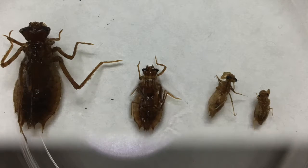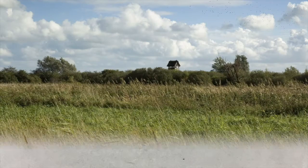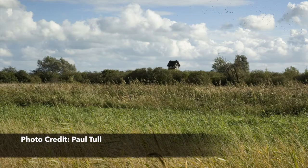The larvae, also called nymphs, are found in cool, shallow, slow-moving waters such as spring-fed marshes, fens, springs, small pools, marl deposits, and calcareous marshy streams.